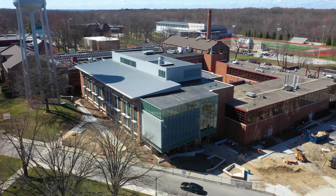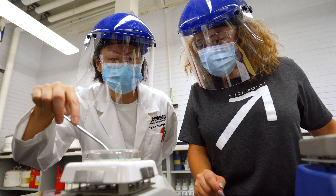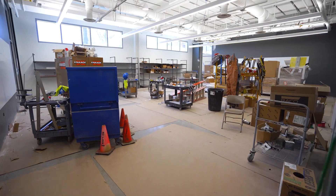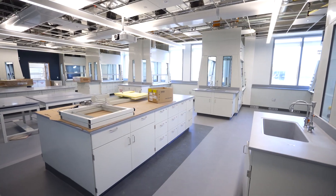This 70,000 square foot, $29 million structure will provide tremendous new opportunities for the types of teaching, hands-on learning and research that have come to define a Rose-Hulman education. It will serve as the home for our expanding engineering design program and will provide additional space and state-of-the-art laboratories for chemistry and biochemistry teaching and research.